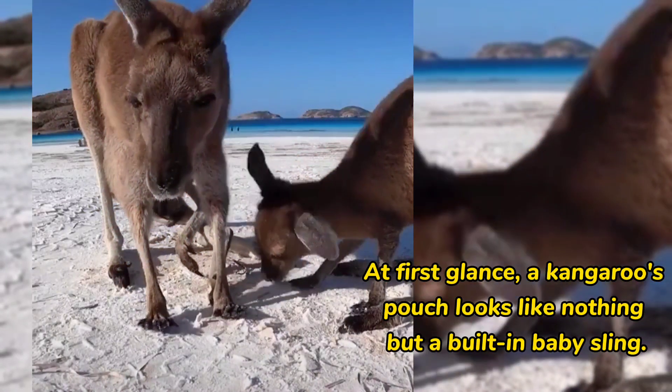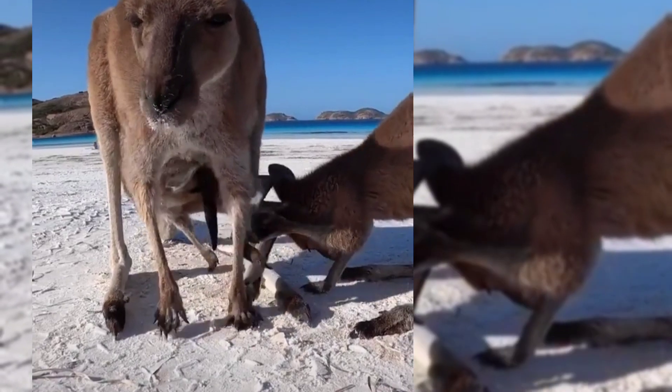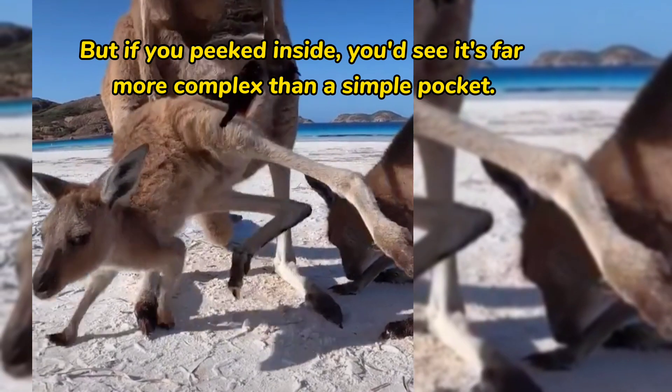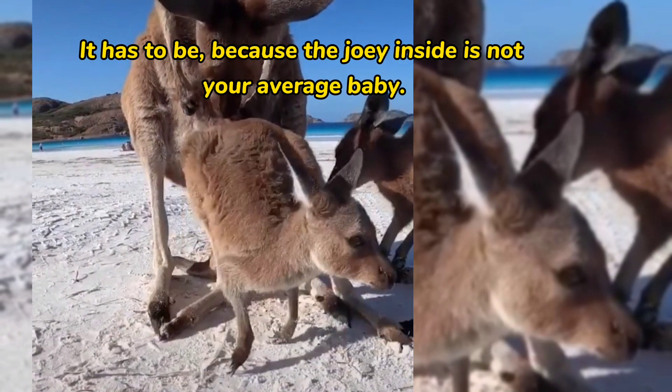At first glance, a kangaroo's pouch looks like nothing but a built-in baby sling. But if you peeked inside, you'd see it's far more complex than a simple pocket — because the joey inside is not your average baby.